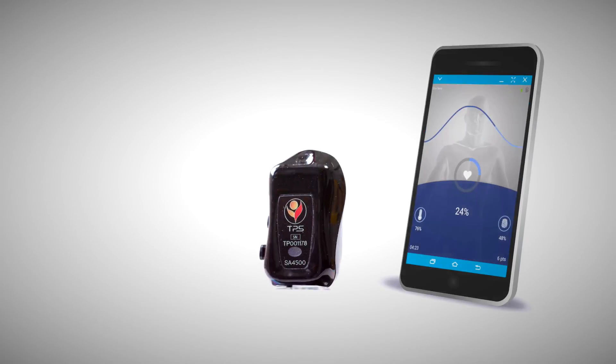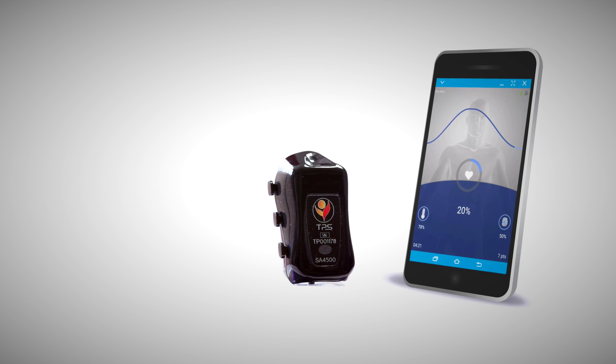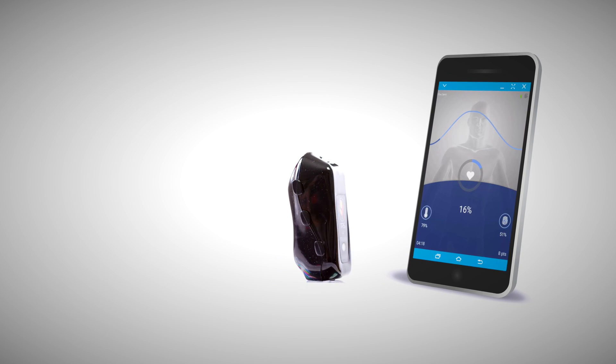During their next visit to the clinic, you can review their practice results and gauge their progress. Whether the client's issues stem from anxiety, inattention, PTSD, depression, or stress, or to enhance peak performance, TPS is their portable self-health aid. Help your clients help themselves. Enhance your clinical sessions with at-home training.